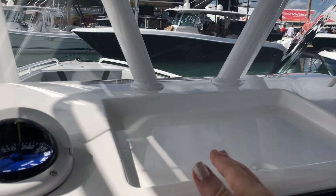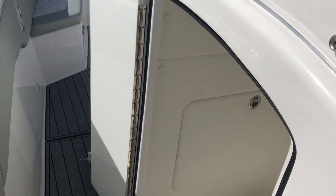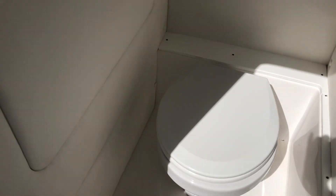Nice place to stick your things. This console has a head. It's an upgraded china bolt — it comes with a porta potty.